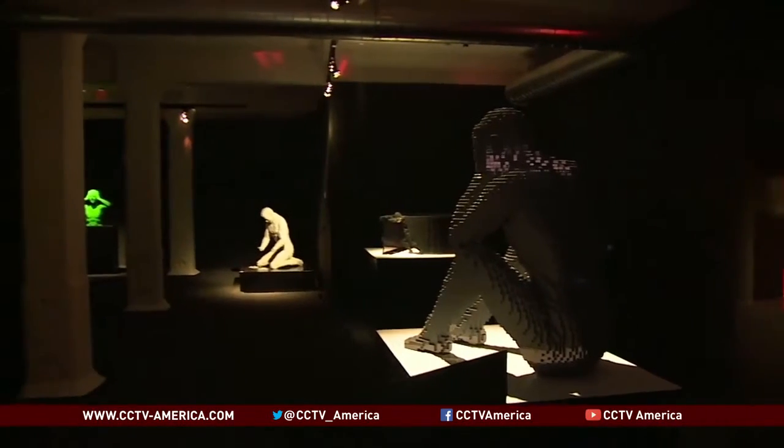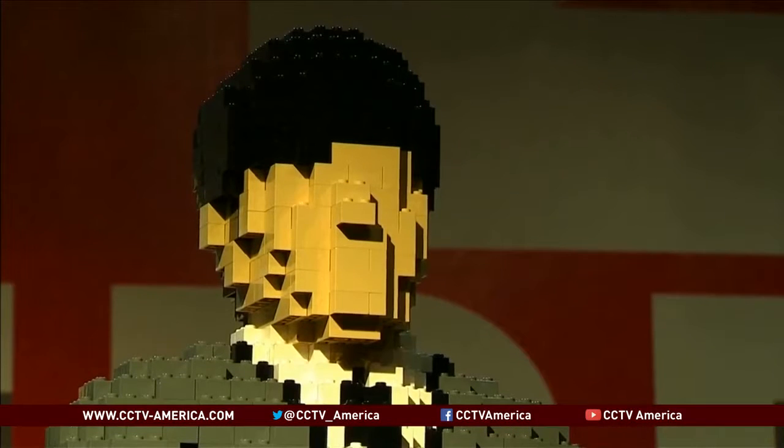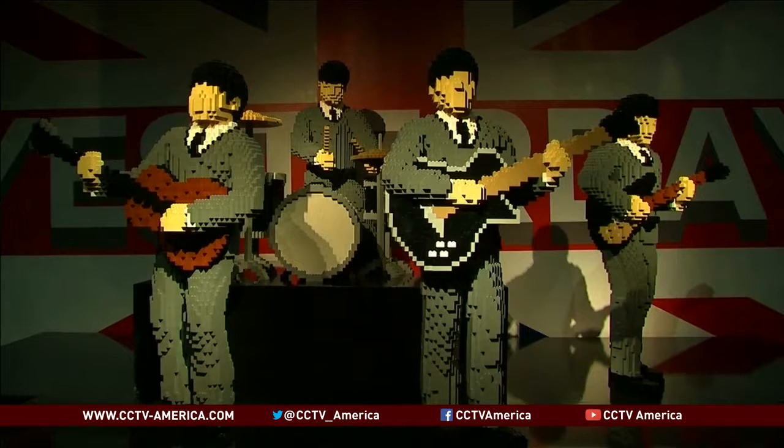But remember, you can look but don't touch. It's the little ones that it's obviously difficult, but they mustn't touch. And 99% of the people are absolutely fine — they get it. The Art of the Brick exhibit in London runs through early January for Lego lovers young and old. Matt Morrison, CCTV.